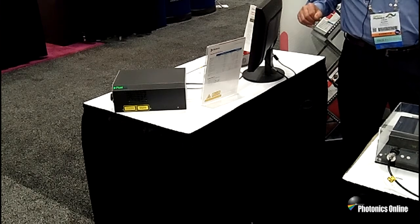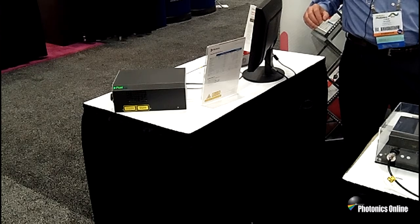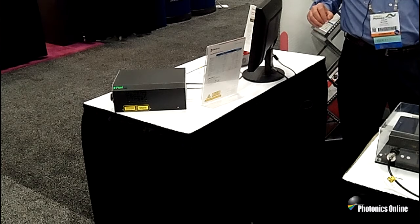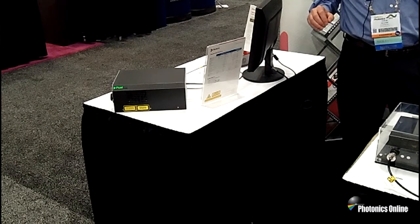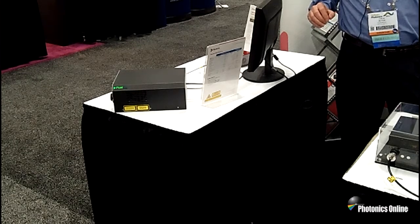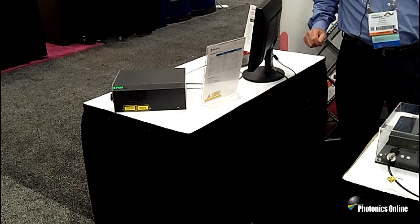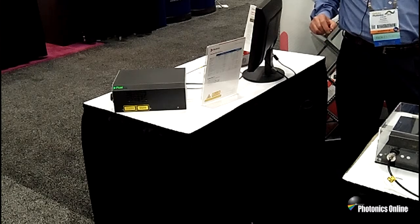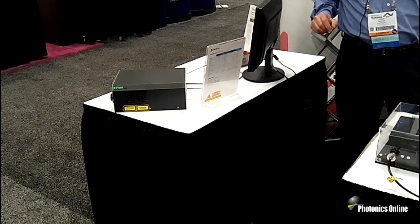One of our application lab managers, Tim Gerke, is with us here in the booth and he has done a number of experiments in our applications lab doing thin film processing with our high energy microjoule picosecond lasers. These applications are found in the microelectronics industry, in the PV industry, and for processing materials associated with producing high brightness LEDs.